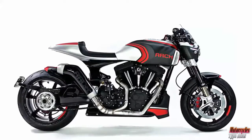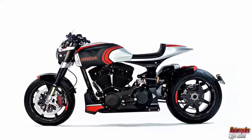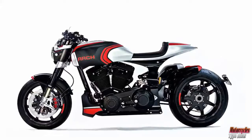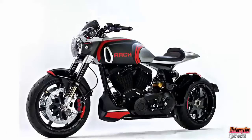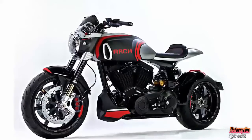At EIMCA, Arch Motorcycle unveiled two new models next to its revised KRGT-1: the KRGT-1S and the Method 143. Following are the essential fast facts about the 2018 Arch KRGT-1S.